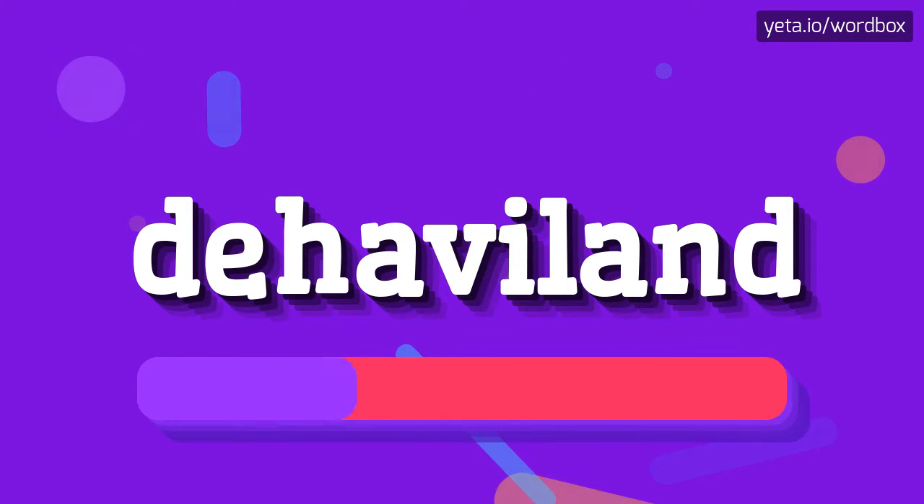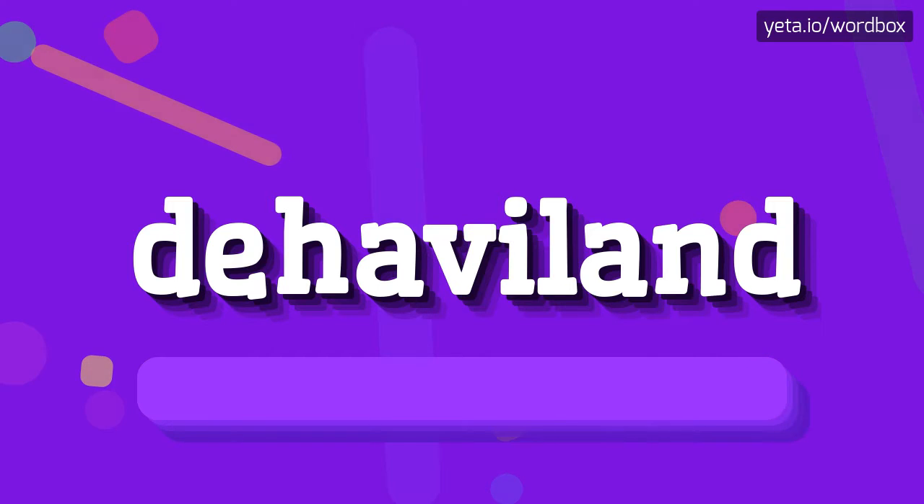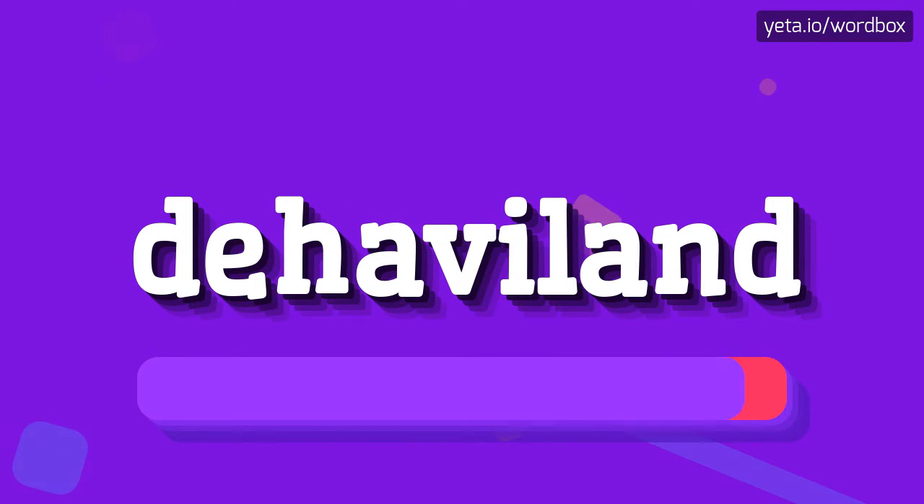Dehavioland. And I will repeat again, but slowly. Dehavioland.